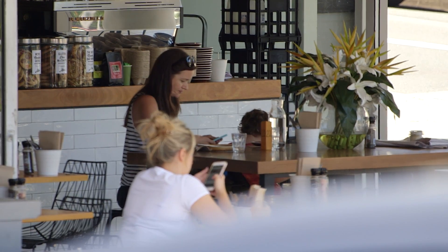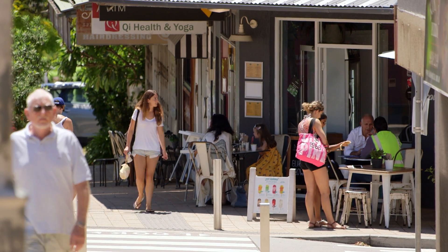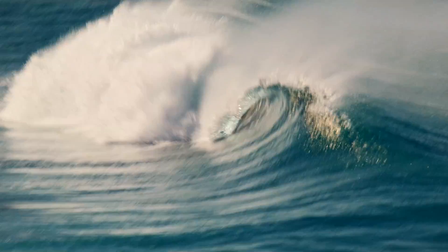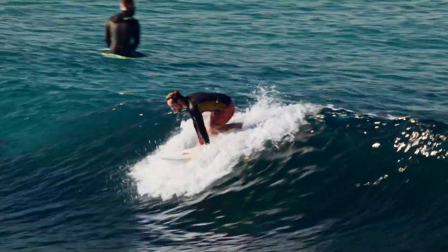We often get asked by prospective tenants how do we get this property or how do we get put to the top of the pile. So we thought we'd provide some information on the application process. This would be really interesting for our prospective tenants, as well as our investor clients, so they can know what kind of due diligence we do to ensure you get a good tenant in your home.